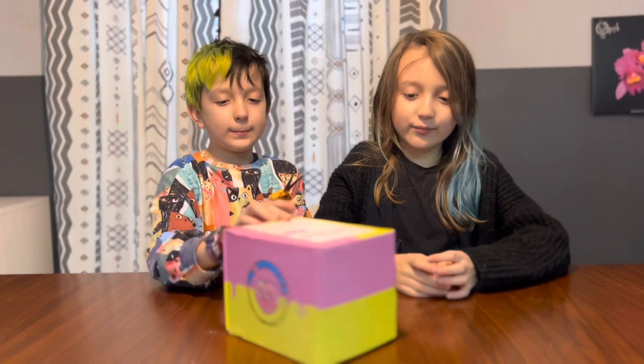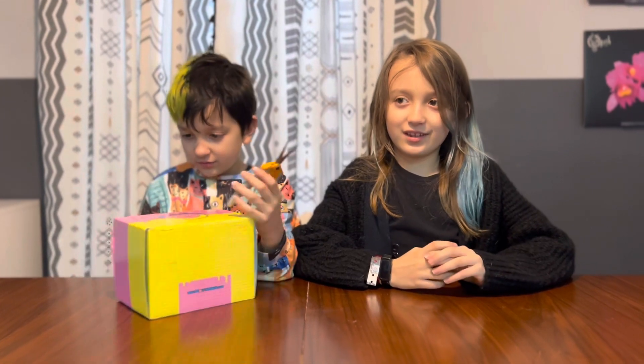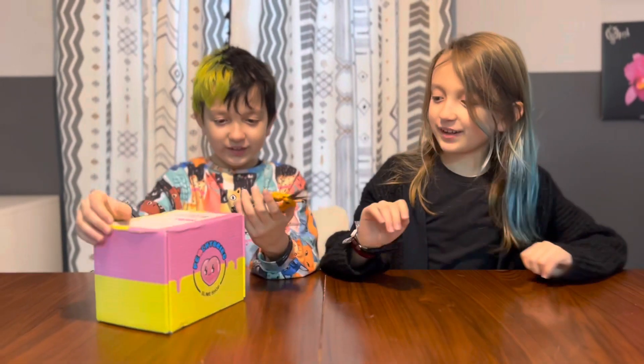I'm just so excited. I've been following it for like a year on TikTok, I think. Now I'm going to open this.